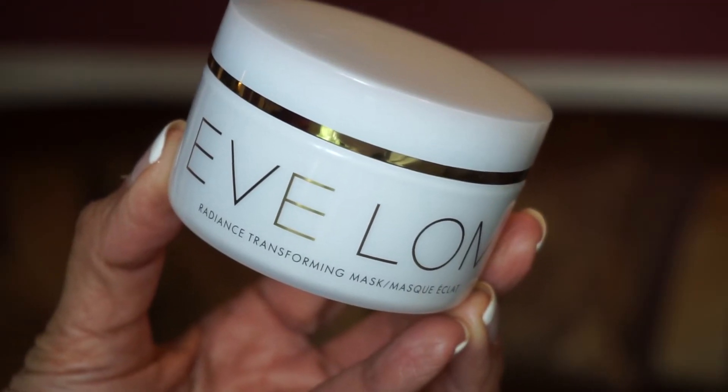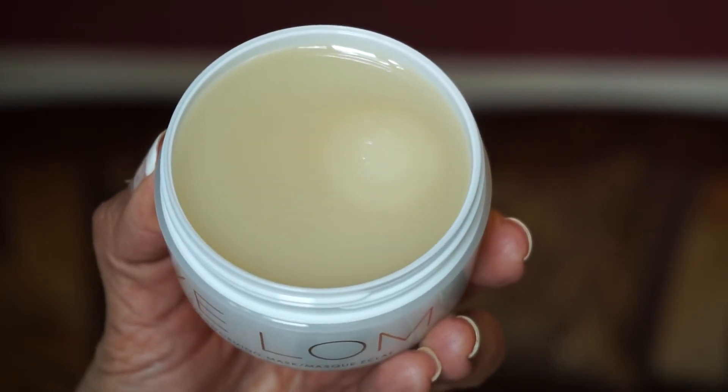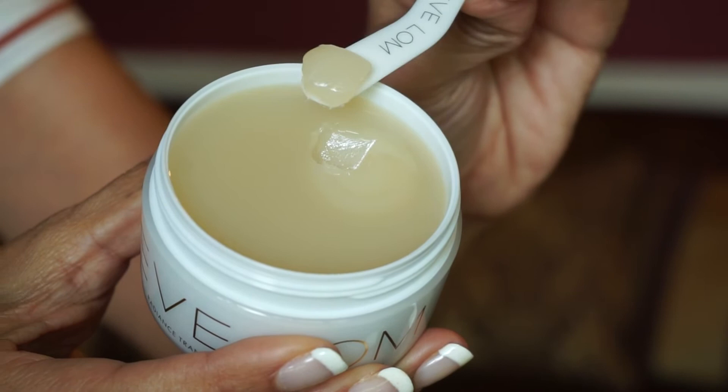Last product here — and it is a good-sized product — by Eve Loam. It is their Radiance Mask. This mask truly transforms the complexion. Apply this Lime Pearl Caviar-enriched formula to dry skin and enjoy a subtle warming sensation. Remove after 30 minutes or leave overnight to intensify the hydrating benefits. You get 100 mils of product in here and this costs $90. It does come with a little scooper, which is nice. Really thick like a balm. I can't wait to try this mask — you know I love masking.